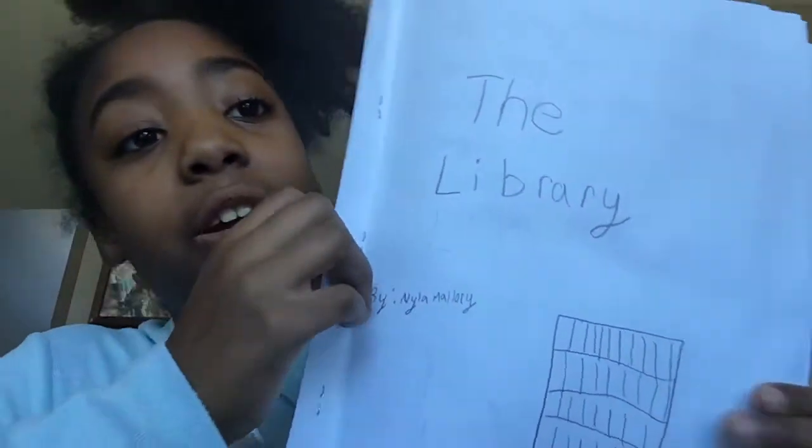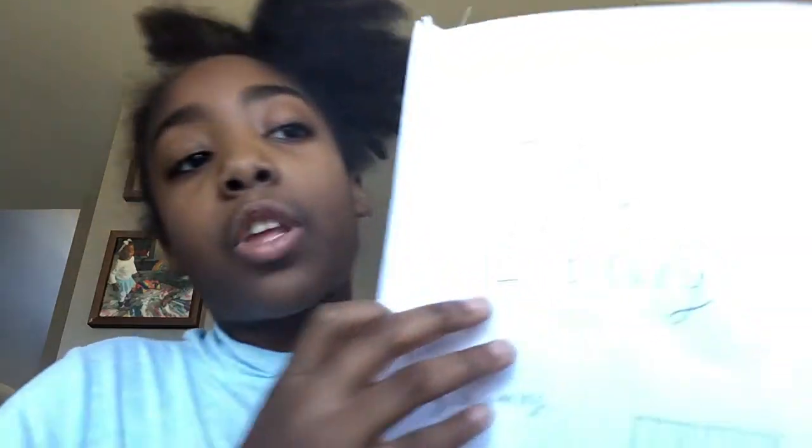What's up guys, back today. Y'all gotta hear this book that I just read — it's called The Library. You guys should know about this. Here's what it looks like. My name is on it. Look at the book — look at how bad it is, like the late stuff. I mean it's good, but I just had to use a stapler to put this together. Anyways, let's read this book — The Library by Nyla Manoli.